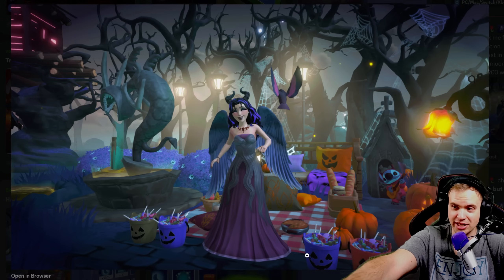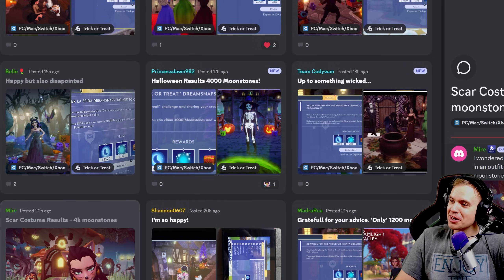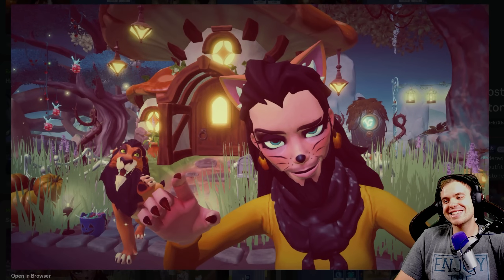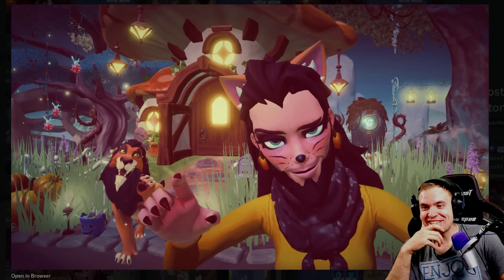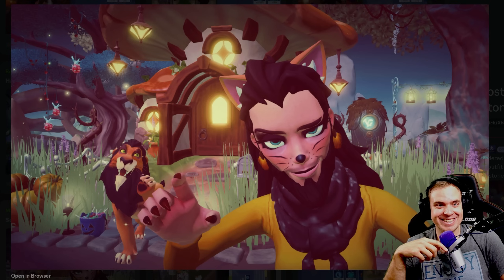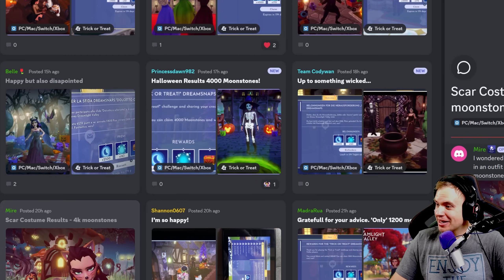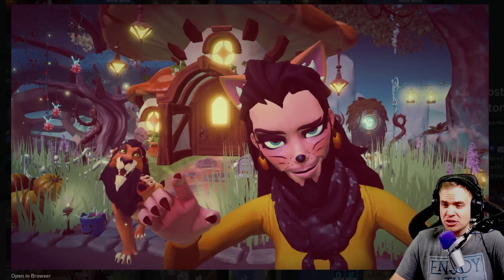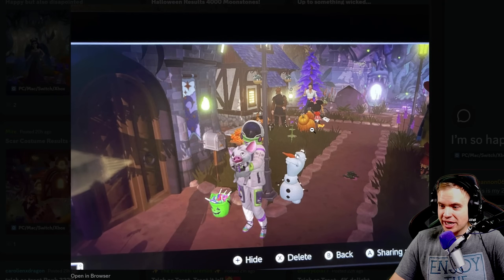Scar costume result by Meyer. What does it look like? Scar! This is genius — congratulations on 4,000 moonstones. That is so good. Rank 6,439 — wow, that is actually lower than I thought. This shot is gorgeous, it's phenomenal; it should have been in the top thousand. Come on.